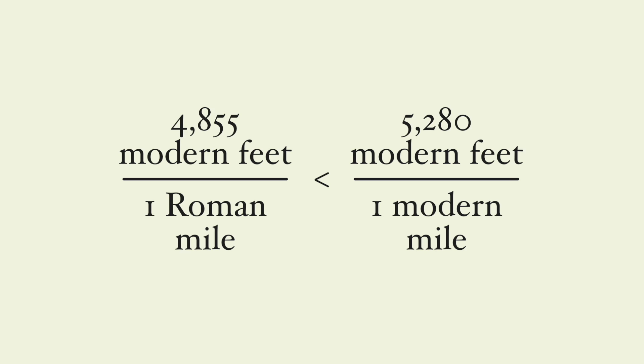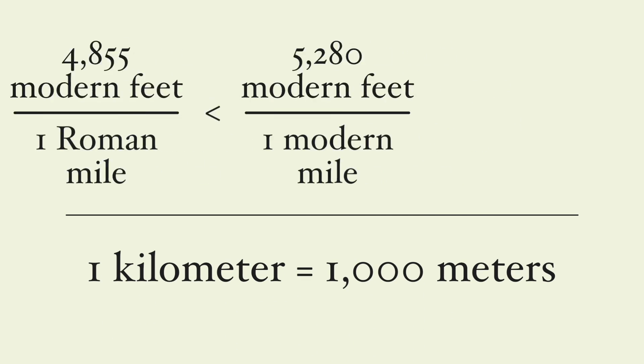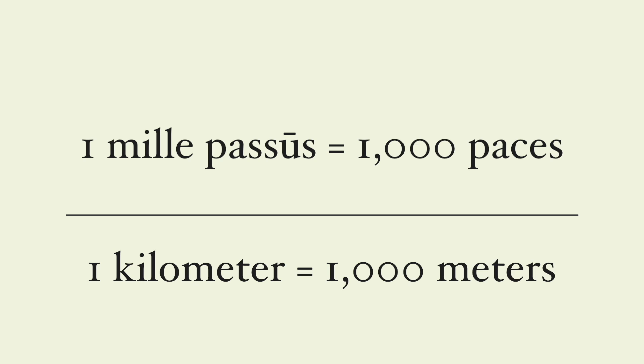We knock the mile today because it's not metric or based on the decimal system and powers of 10. But it was in Roman times — it's a thousand paces, and the word mile itself betrays its decimal origins.